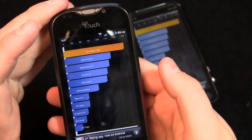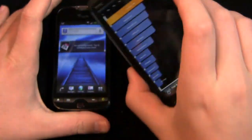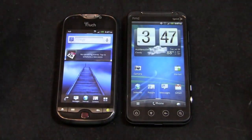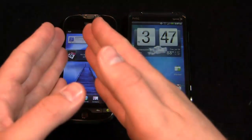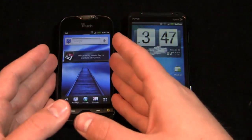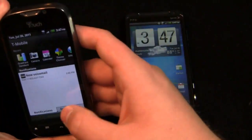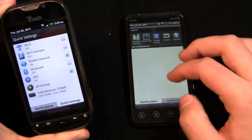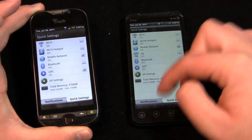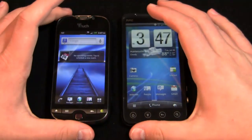1,768 on the MyTouch 4G Slide versus 1,988 on the EVO 3D for Quadrant Standard. Again, take that with a grain of salt — both of these are very fast devices. That said, there's a little bit more memory on the EVO 3D: you have one gigabyte of RAM on that one versus approximately 768 megabytes of RAM on the MyTouch 4G Slide. Our free RAM over here is about 803 megabytes out of one gigabyte total. So let's take a look at the network speed test as well.